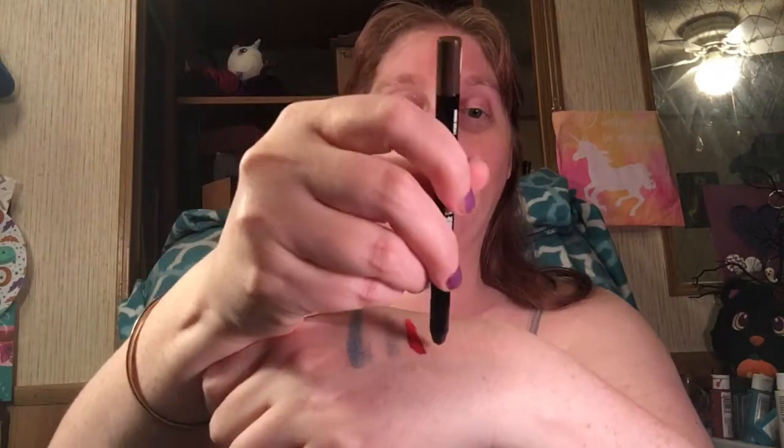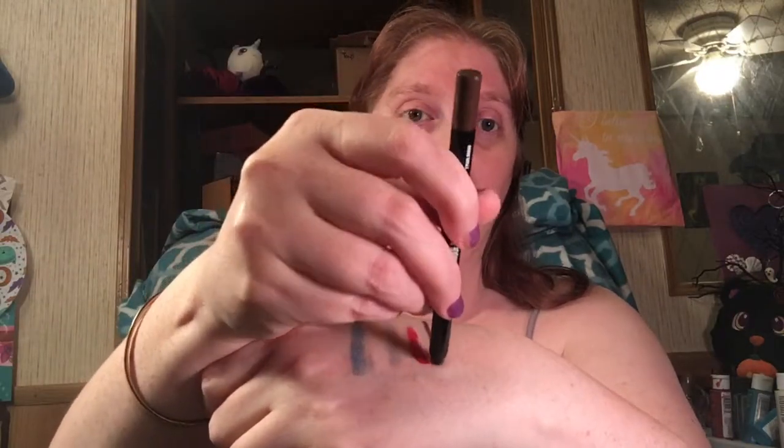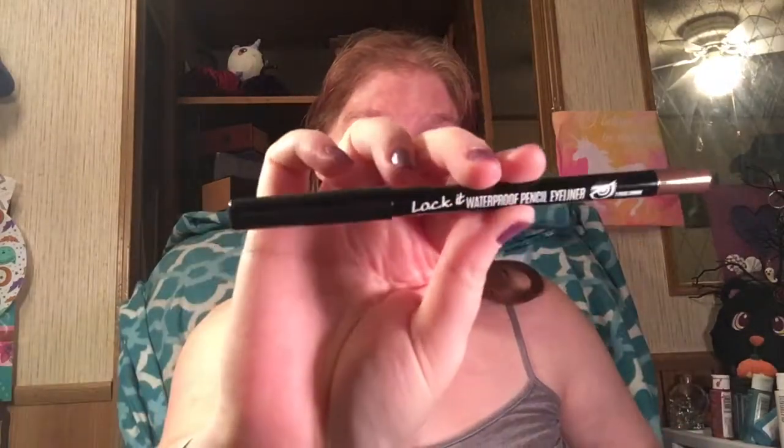I'm excited! It is a waterproof pencil eyeliner — it's brown. It went on really smoothly. It's a color I can use on a regular basis and not make me look like a giant raccoon. That's really nice. Very, very excited.